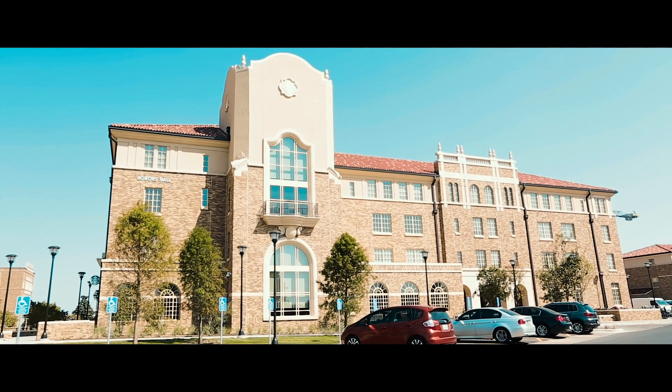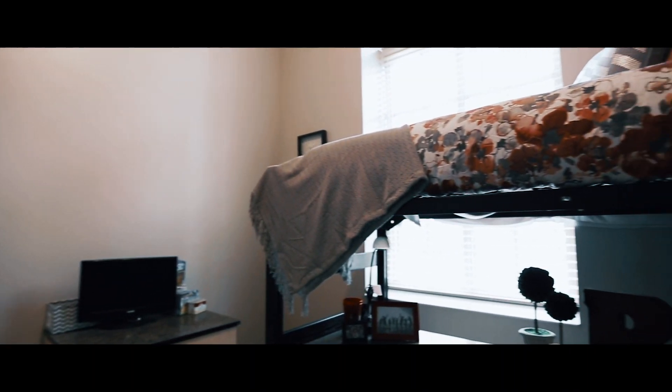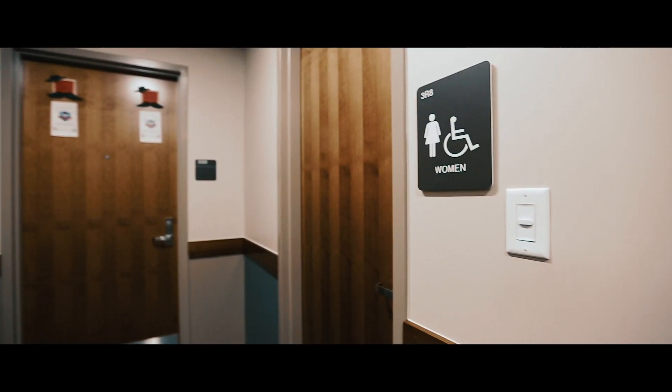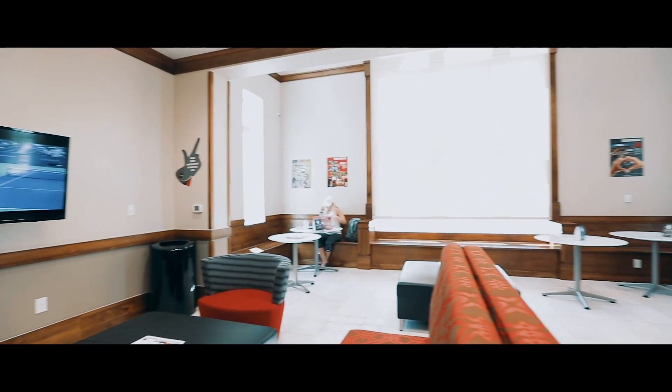The Honors Hall debuted in the fall of 2017. It offers a pod style living area where 16 same-gender residents live in close proximity. The pods include semi-private and private bathrooms, a community studying area, and high ceilings. Students must be approved by the Honors College to reside there.